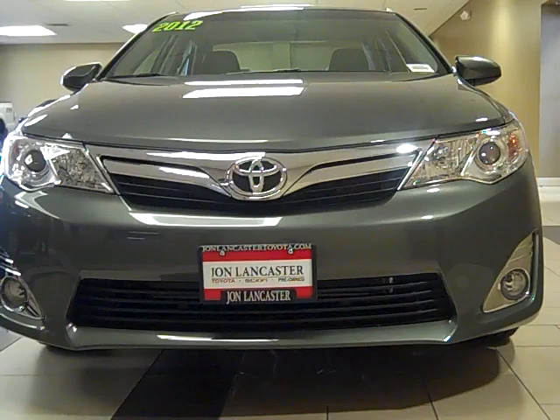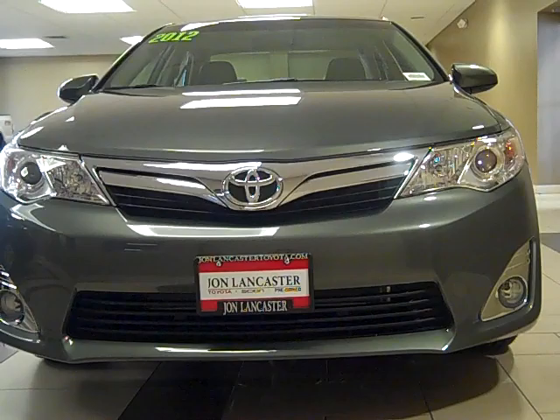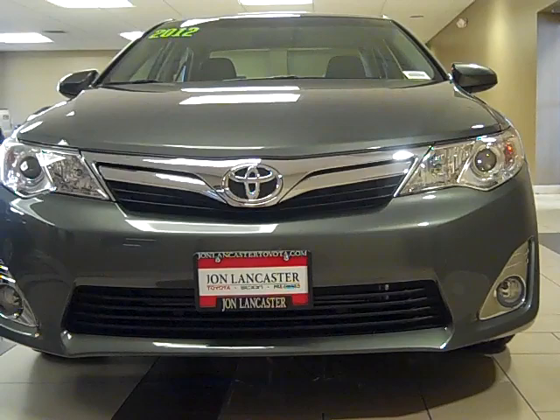Have you been running the gauntlet of family sedans? There's a ton of them. Toyota came to the party with the new 2012 Toyota Camry. I'm sitting in front of an XLE — the all-new 2012 XLE in a new color called Cypress Pearl.